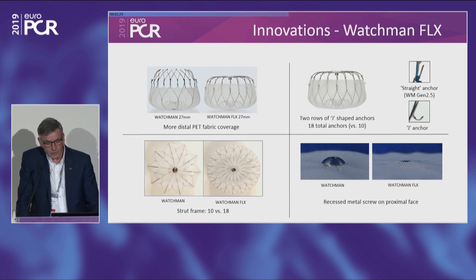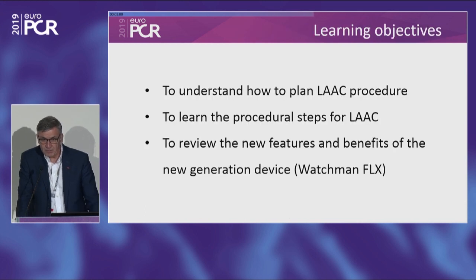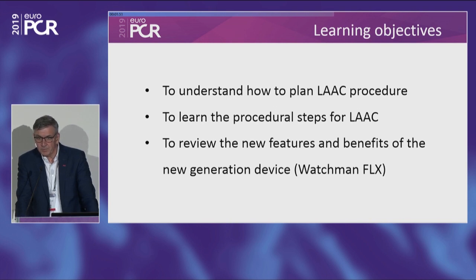At the end of this session, we're also going to have a glimpse into the future. The Watchman Flex is now on the market — it's the first device that has already been used in Europe — and hopefully that's going to provide an even more efficient and safe procedure than today. We have defined three learning objectives: to understand how to plan an LA closure procedure, to learn the procedure steps, and to review the new features and benefits of the next generation Watchman Flex device.